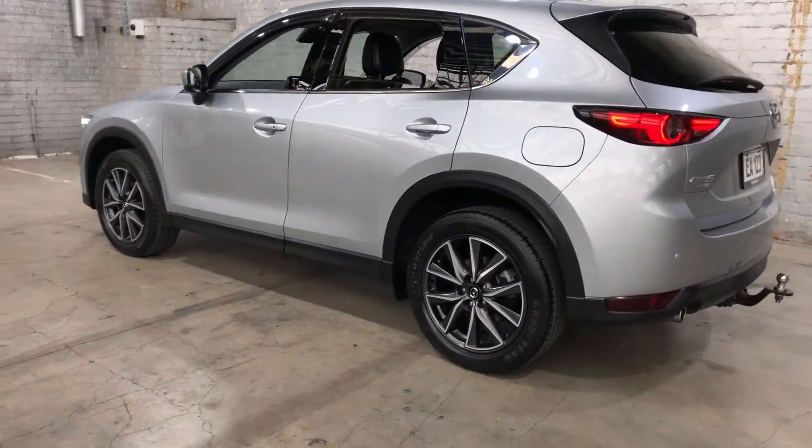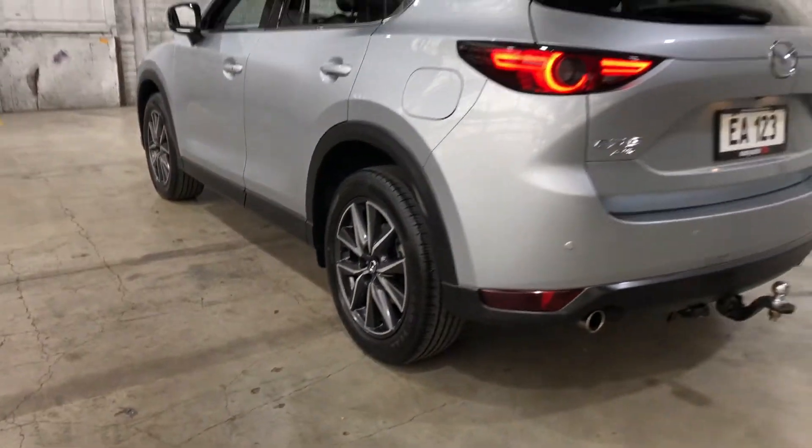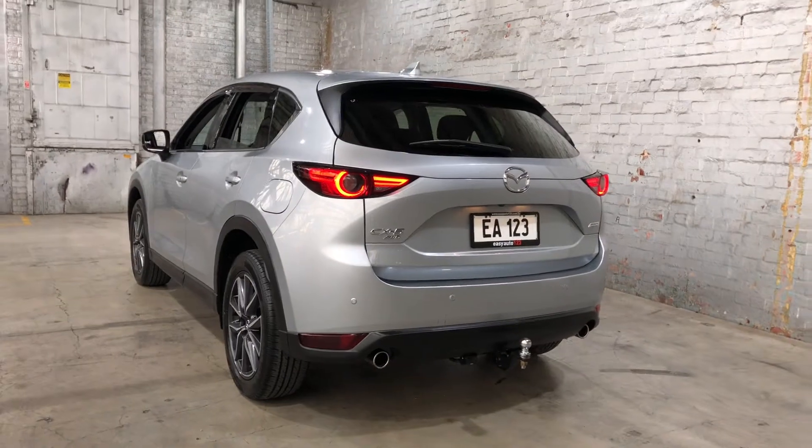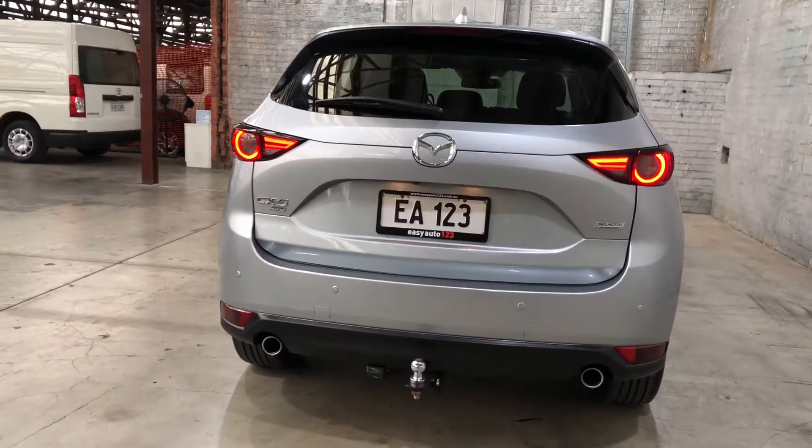As you can see, this car comes with genuine original 19-inch alloy wheels with plenty of tread on all four tyres. At the back you can see this car also comes with rear parking sensors, and it has also been fitted with a tow bar with a tow capacity of up to 1.8 tonne.